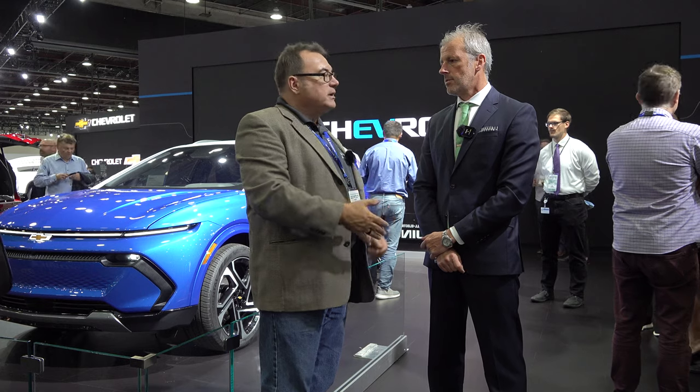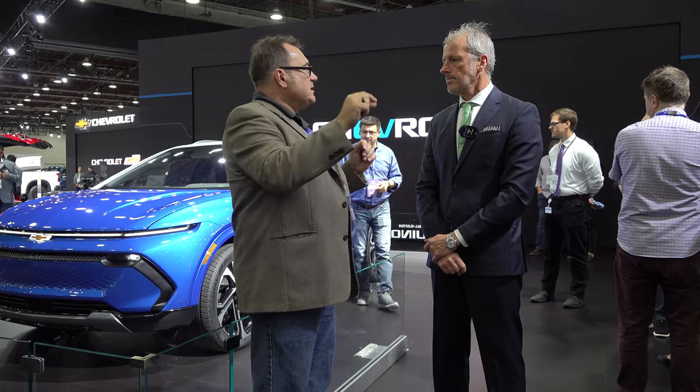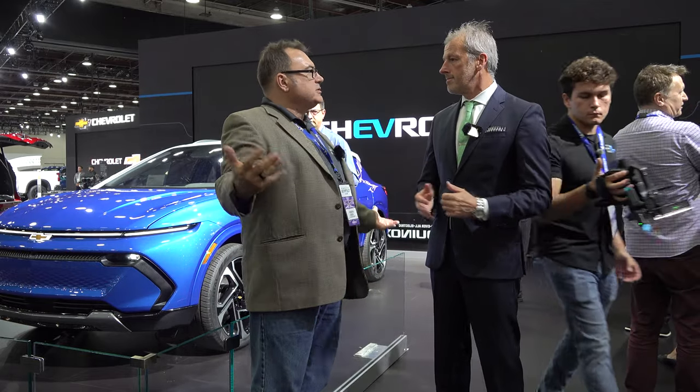Back at the Equinox, I'm here with Steve Majores, Director of Marketing for Chevrolet. I labeled this a truly mass-market EV when it was revealed — I believe this is a perfect step that GM and Chevrolet are taking in the right direction. Is this truly a game changer, or am I bonkers?